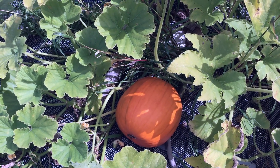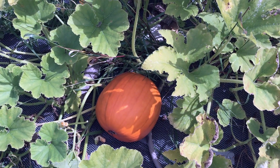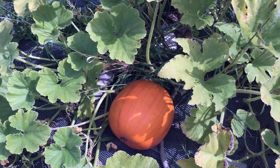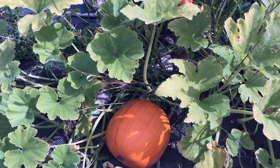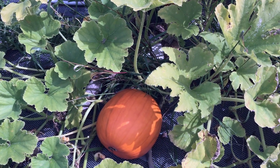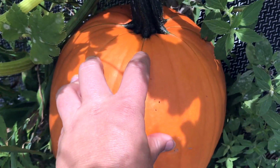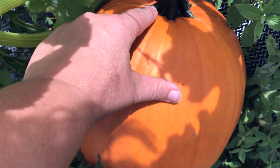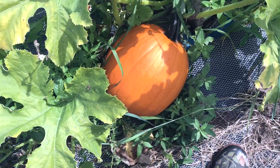I looked it up yesterday what they were, and I will insert that name here. They're all doing great, producing great. There are multiple on every vine, and they held up so much better than the Connecticut field pumpkins did. The last one just has a little tiny splash of green there that should disappear, especially with the sun — probably today yet. Looking great.